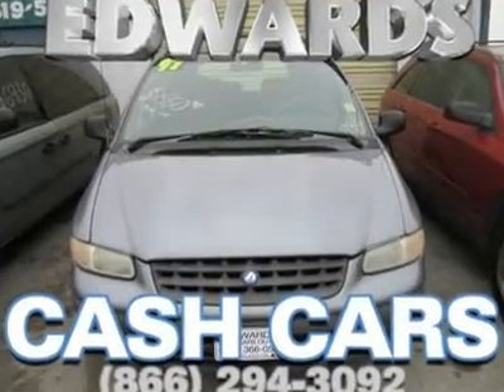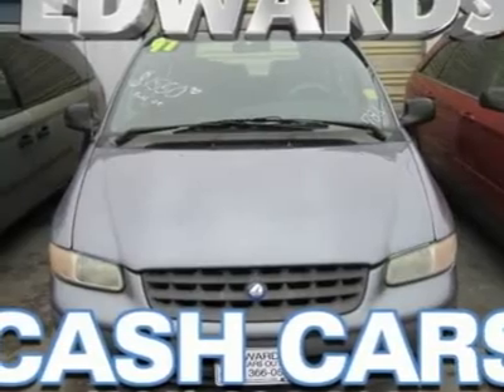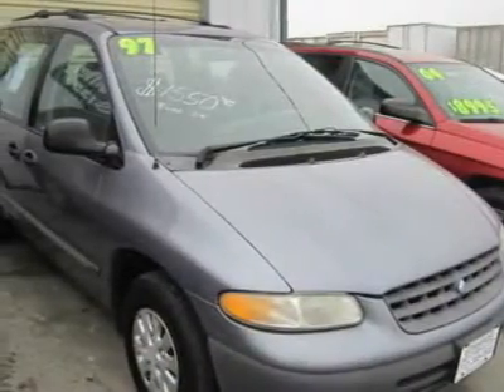Need some reasons to give our Voyager your serious consideration? How about easy in-out driver passenger seats? Roominess, cargo capacity, rear side windows that open, easy maintenance, tight turning radius.